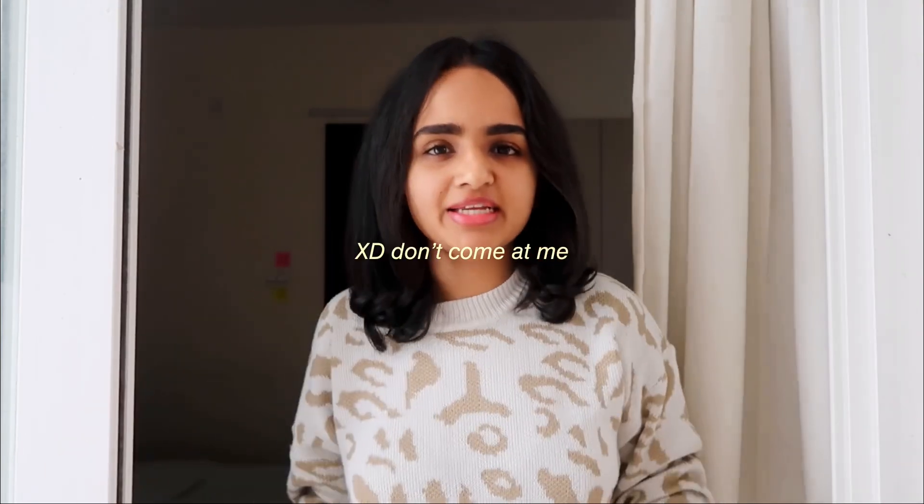Good morning guys, today I am filming a 'what I eat in a day' video — one of my most requested videos. I've been eating out a lot recently, so for this entire week I wanted to take up a challenge where I eat only at home, no outside food at all, even if I'm starving, because my gut health has been going through a toss.